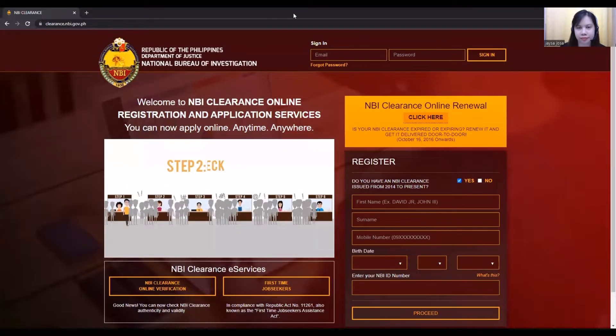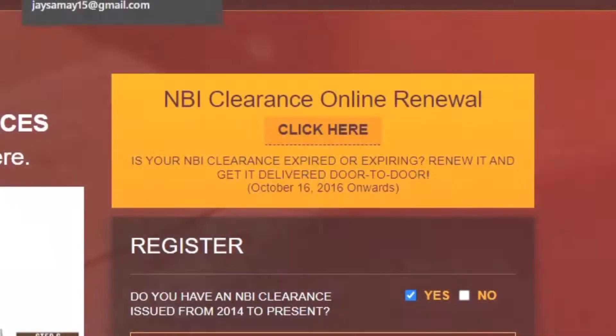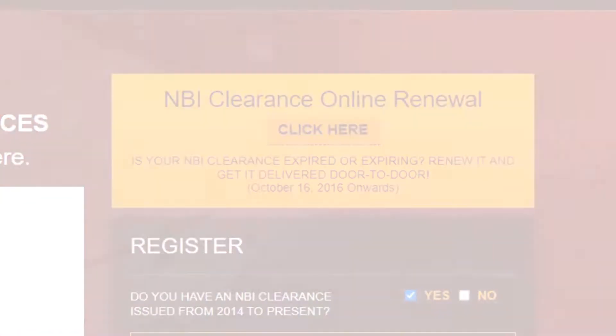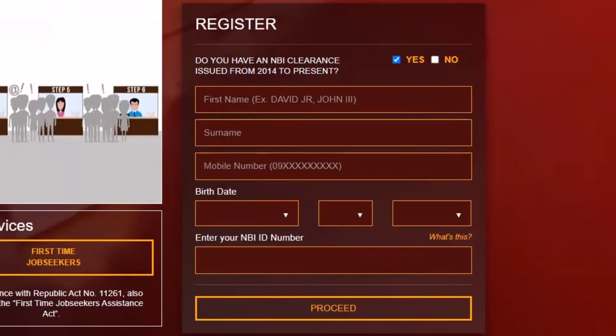So this is what the site looks like. If you're for renewal, you just might want to click here. If this is your first time to do your transaction online, make sure to answer this question whether your answer is a yes or a no, and fill in the boxes with appropriate information.